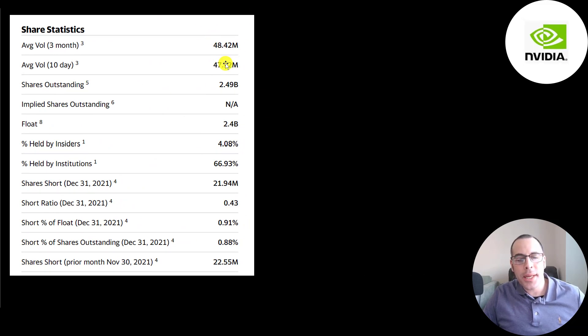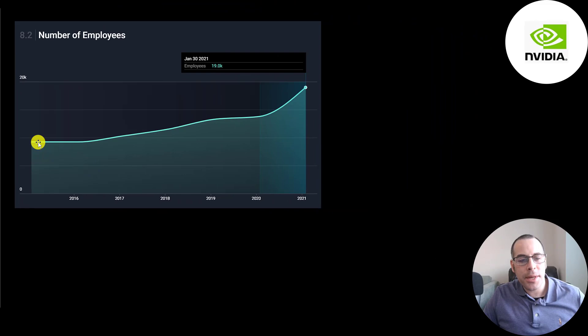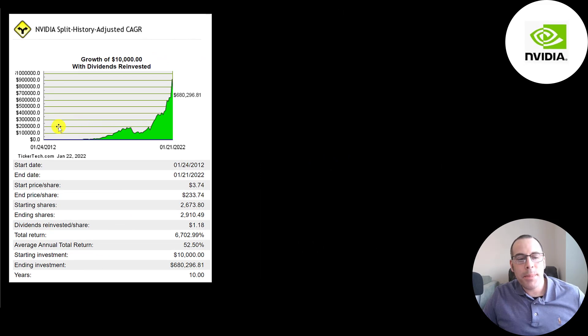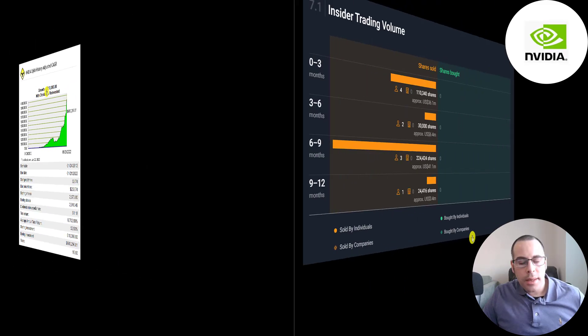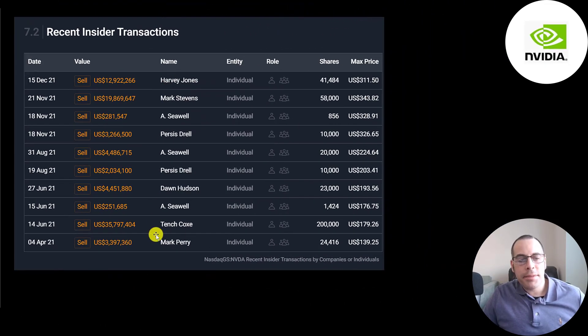This is a really popular stock — nearly 50 million shares are traded each day. Of the 2.5 billion shares outstanding, 2.4 billion are on float. Two thirds are held by institutions and 1% of shares are shorted. They pay a tiny dividend of 4 cents — that's only 7 basis points, 5% of net income, and 6% of free cash flow. Their employee count goes up every year; they currently employ 19,000 people. If you invested $10,000 into this company 10 years ago, you'd have $680,000 today — a 52% annual return. In the past year there's been only insider selling, no buying.